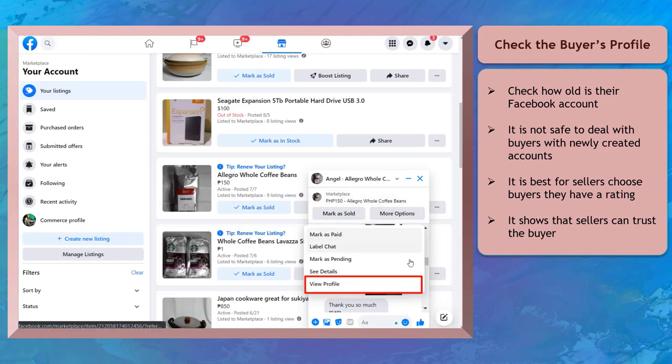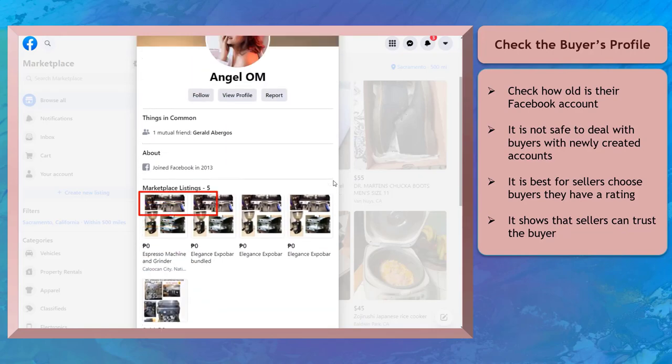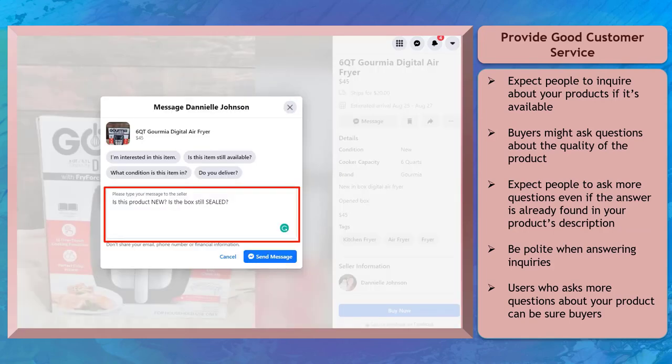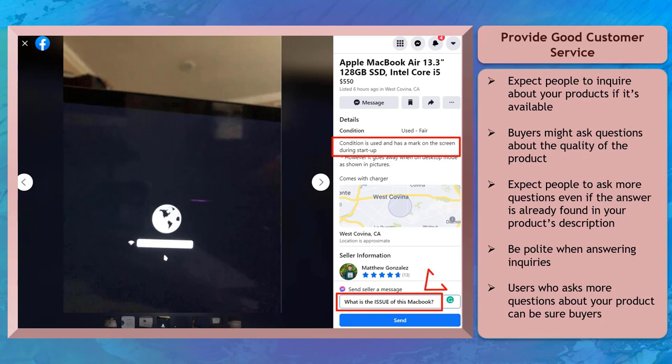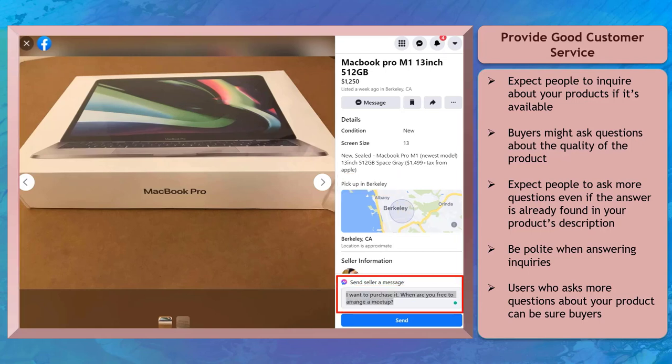Check the buyer's profile — look at how old their Facebook account is. If they recently created their account, it will not be safe to do business with that buyer. You must choose your transactions wisely. It would be best if the buyer has a rating, showing they are legit and sure buyers. Provide good customer service — expect people to inquire about availability or ask questions about a used product's quality. Some buyers won't take time to read the description and want instant information, so be polite in responding to inquiries. Some buyers who have many questions can be your potential buyers.